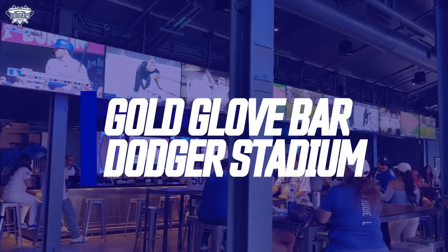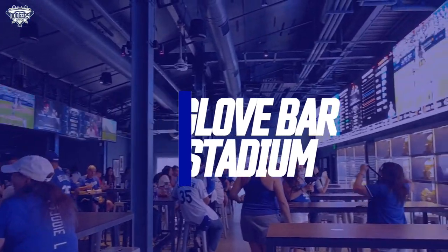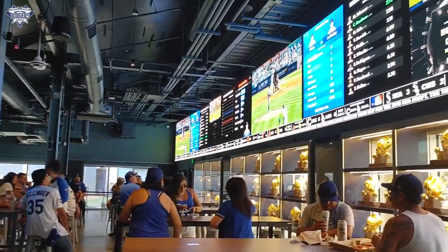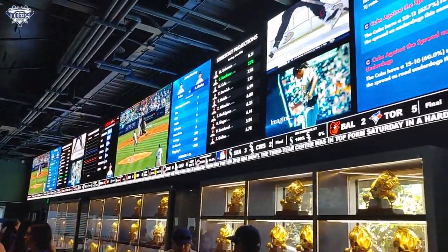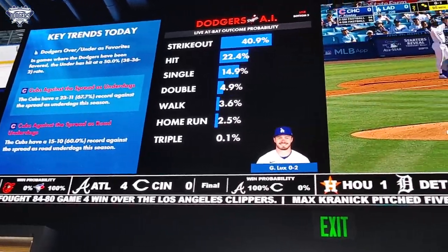Welcome to one of Dodger Stadium's newest attractions, the Gold Glove Bar. Located under the left field pavilion adjacent to the Dodgers bullpen, the modern sports bar is a great place to grab some drinks and get some food the next time you're hanging out at Dodger Stadium.